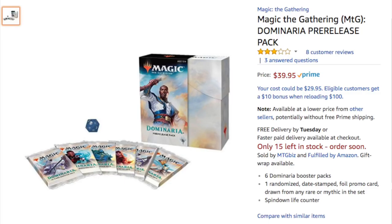It is the Dominaria Pre-Release Pack. Pre-Release Packs are very suspect to being resealed, mainly because it is easy to figure out what the promo is and then wrap everything out. The promo is ridiculously easy to identify because it isn't a clear wrapper.